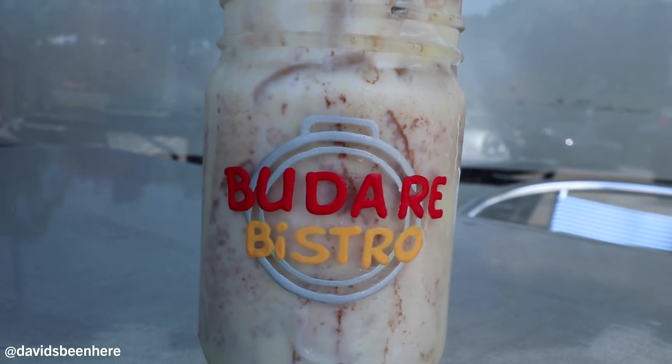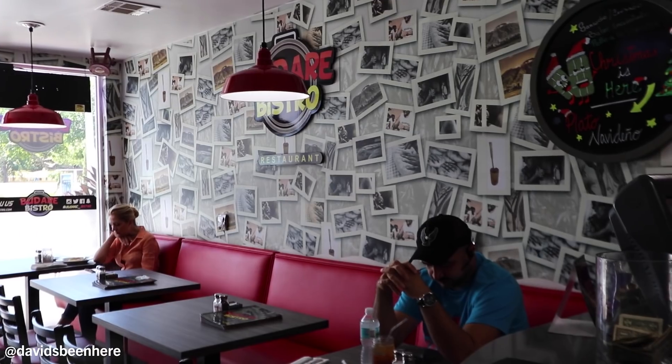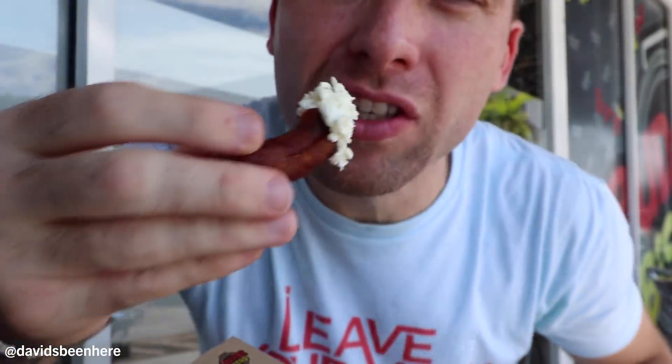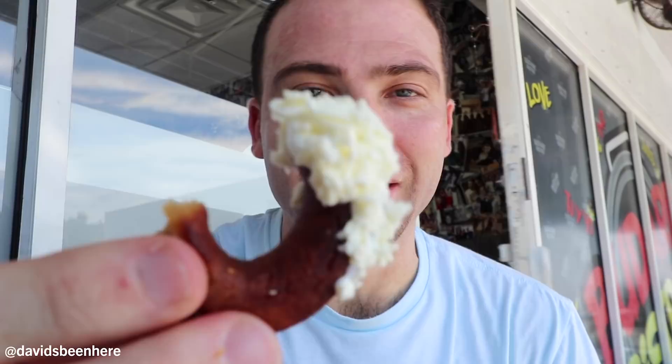Just to tell you again, Budare Bistro is an authentic Venezuelan restaurant here on Coral Way. They also have a second location in Weston, and they serve the most traditional Venezuelan dishes you can have — cachapa, arepas, tequeños, empanadas, mandocas. Let's try this with some sour cream. It's like the most delicious sweet plantain, condensed, super tight and compact into this donut. They can't even break it, look how hard it is. Sour cream — you just dip it in, get some of the cheese. The best part is that it's sweet plantain, not green plantain. It's extremely sweet. You have to mix up the sour cream and the cheese. This is the best way to do it.